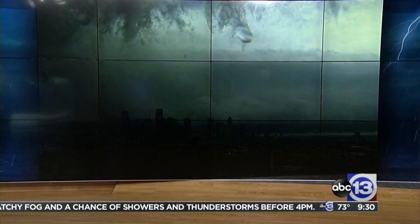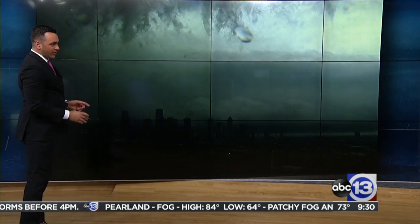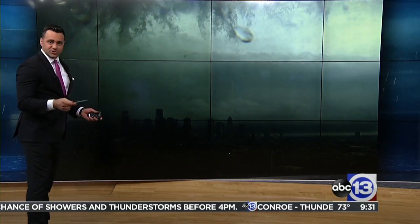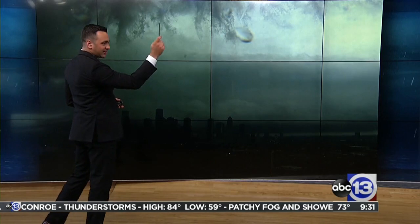You're looking at the cloud base of the supercell. This is the first storm moving towards Houston. Let's hang with it right here. We're looking right into the main — what we call the rain-free base, the updraft region. But these are high precipitation supercells, so a lot of rain. You're not going to get a clear shot like this, but we're at the top of Memorial Tower.